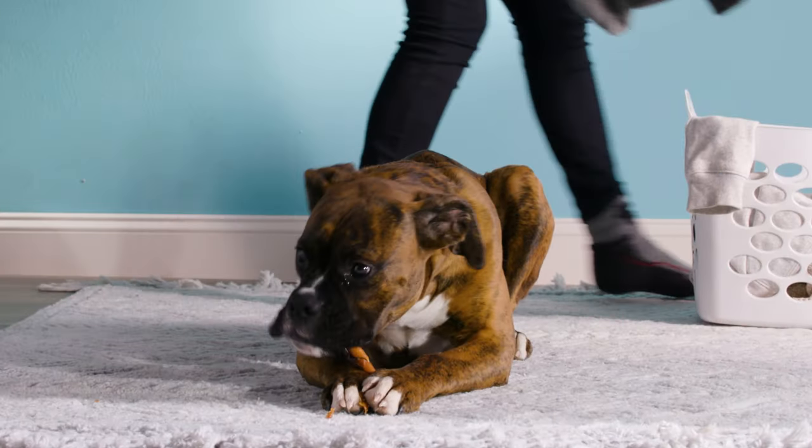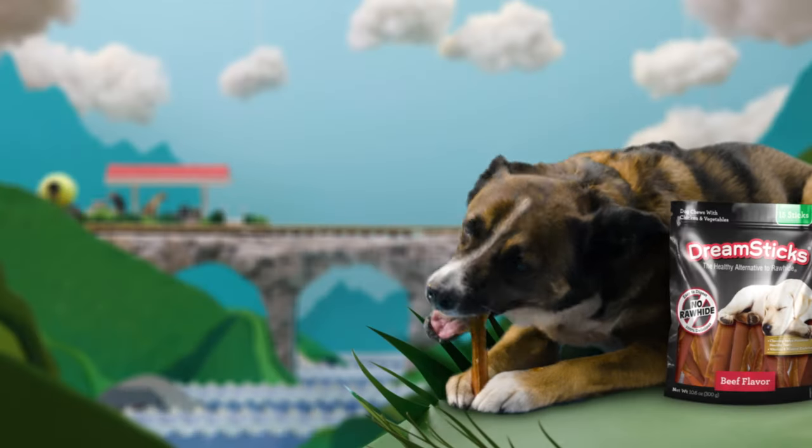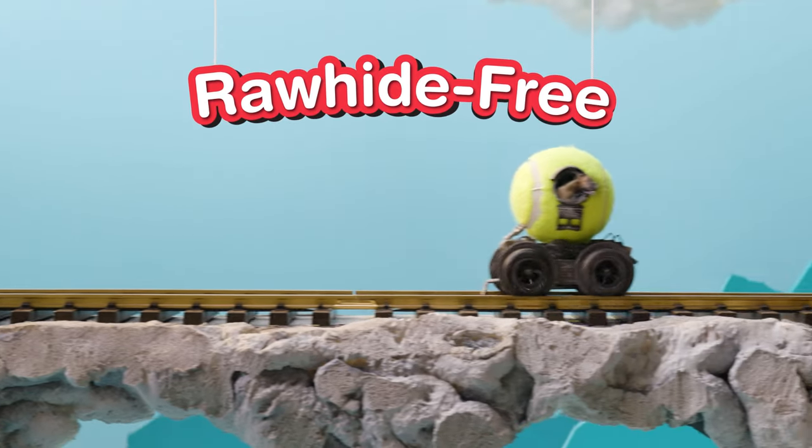Ever wonder what's going on in your dog's head? Here in the Dream Bone world, wagging tails and slobbery tongues mean one thing: one hundred percent delicious, rawhide-free chews.